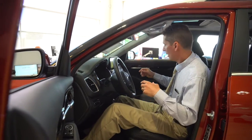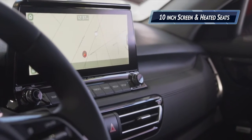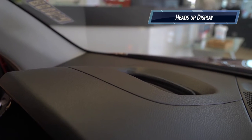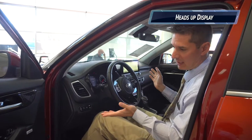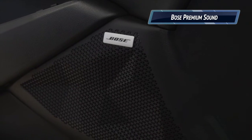The interior is appropriately full of accoutrements, like our 10-inch navigation screen, our heated and cooled seats, heated steering wheel, a heads-up display that projects navigational information, safety information, radio information, as well as some other tidbits — and my own personal favorite feature, the Bose Premium Sound System.